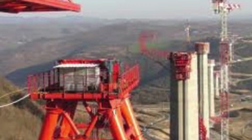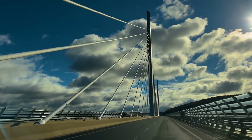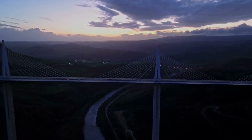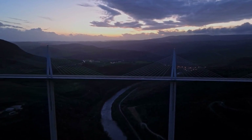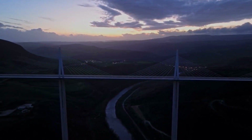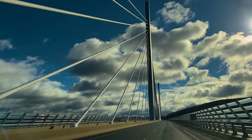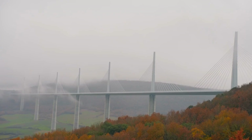Number three: the Milau Viaduct. The Milau Viaduct is one of the extraordinarily contemporary engineering infrastructure construction projects. Located in southern France, it stands as the world's tallest cable-stayed bridge, spanning 2,460 meters in length and 343 meters in height, crossing the Tarn River Valley and connecting the cities of Clermont-Ferrand and Béziers. The mega construction of the bridge was a combined effort by French structural engineer Michel Virlogue and British architect Norman Foster, resulting in a seamless integration of architecture and the natural landscape.